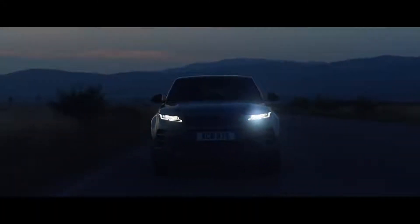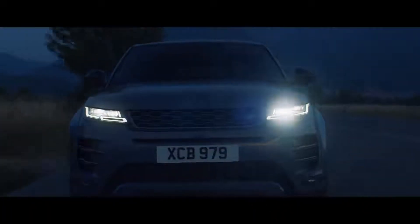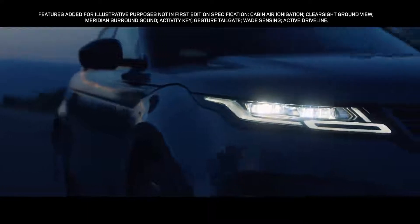Once the sun sets, the interior comes alive with atmospheric configurable ambient lighting. With a selection of colors and brightness, your choice of mood is completely up to you. The matrix LED headlights are not just striking to look at.